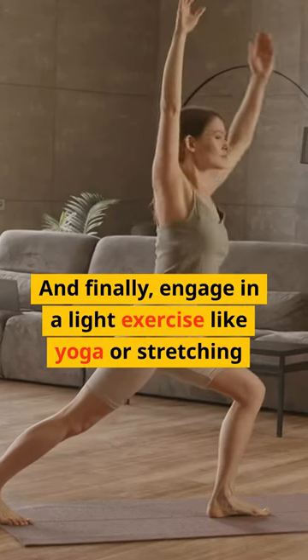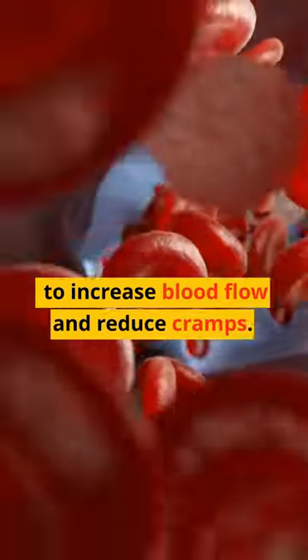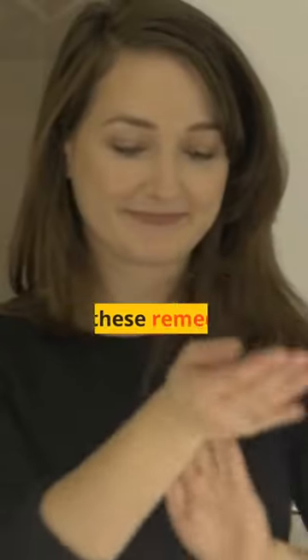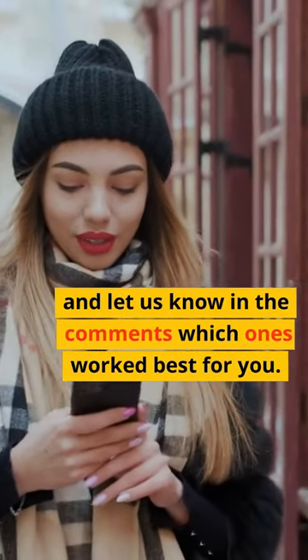And finally, engage in light exercise like yoga or stretching to increase blood flow and reduce cramps. Give these remedies a try and let us know in the comments which ones worked best for you.